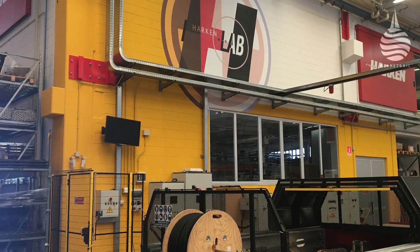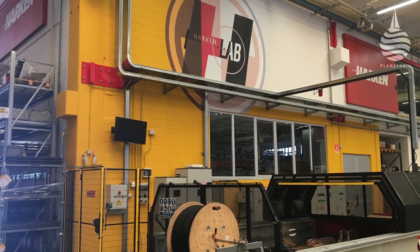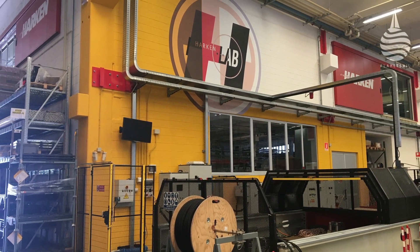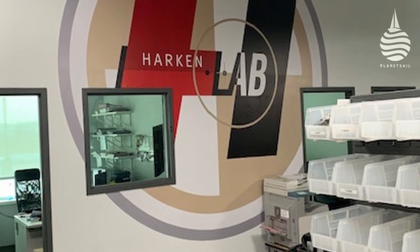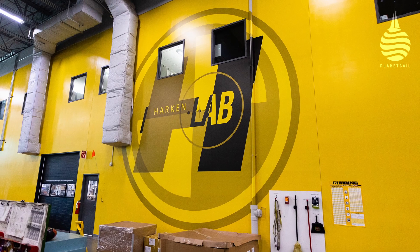If you were planning to simulate the working environment for a new winch, you probably wouldn't expect to have to build a test facility over several floors. But that was precisely what Harkon did in order to create their state-of-the-art test laboratory in their Italian factory back in 2006.